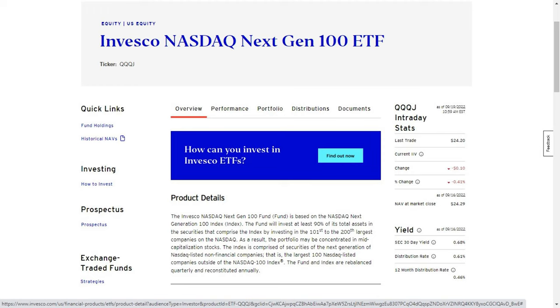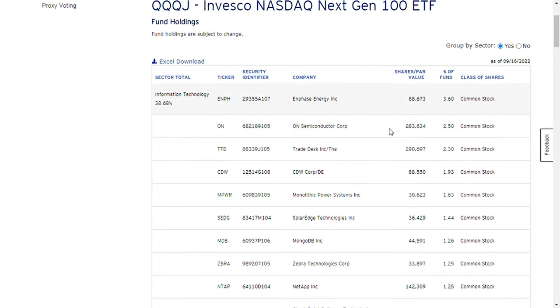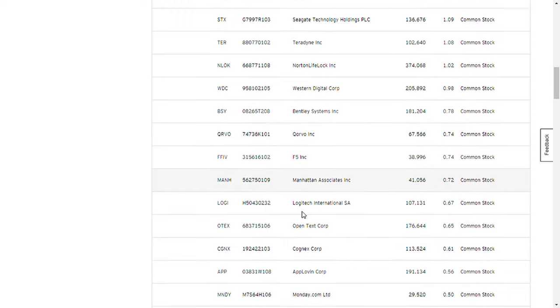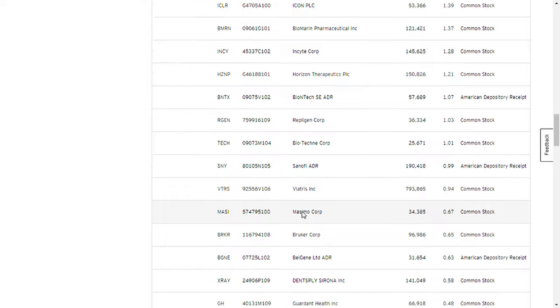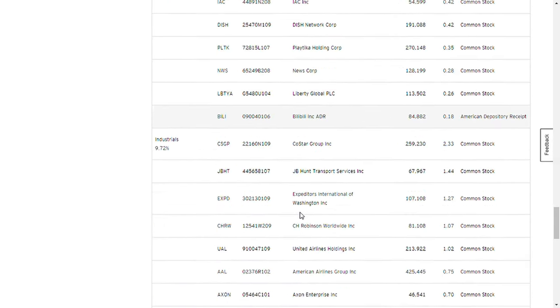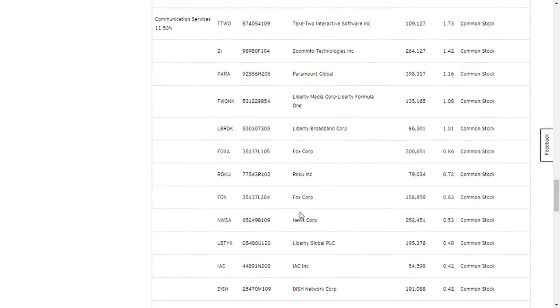Launched on October 13, 2020, the Invesco NASDAQ NextGen 100 ETF, QQQJ, is a passively managed exchange-traded fund designed to provide broad exposure to the large cap growth segment of the U.S. equity market. While Invesco's flagship product, the QQQ ETF, provides access to the 100 largest non-financial companies listed on the NASDAQ, QQQJ offers that but with a twist — you get exposure to the next 100 largest non-financial companies that have the potential to be listed in the NASDAQ 100 index.